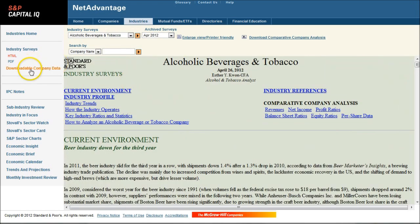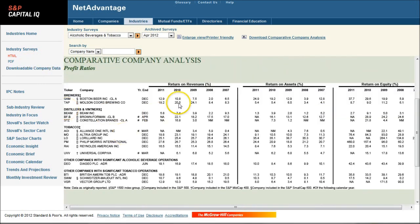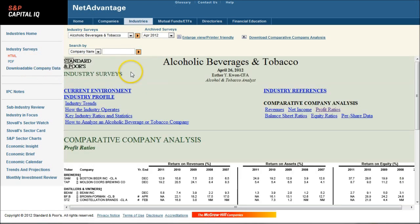You can also go over here and click on Downloadable Company Data, and that will open up an Excel spreadsheet with all these different kinds of data that you find in the report. You can get it in Excel format. So that's one way to get really good, up-to-date industry data for the brewing and alcoholic beverage industry — updated every six months.